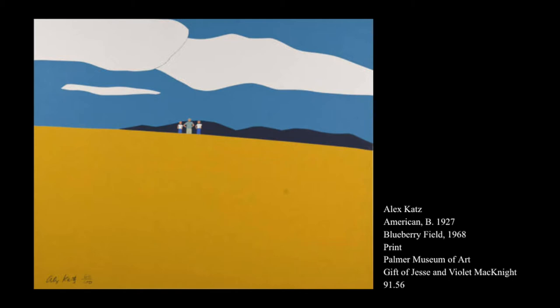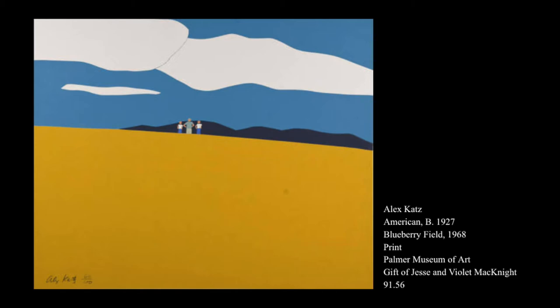One of these pieces is titled Blueberry Field, a painting by Alex Katz. This painting is composed of large sections of color and little detail. Katz spent years trying to find and define his artistic style when he finally discovered his success with color blocking in portraits and landscapes.